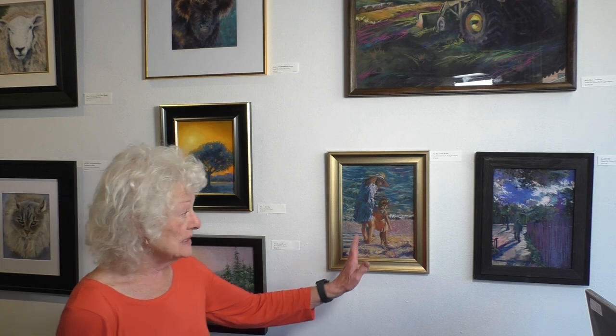It's just a wonderful show to see. There are gorgeous pieces here, beautiful rendering, wonderful contrast. Some of the paintings have great feel to them and movement, and good color harmony. A lot of the pieces were very hard to judge because of the quality of the work.